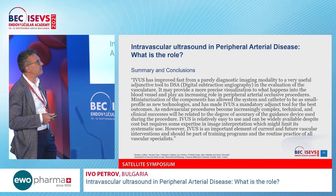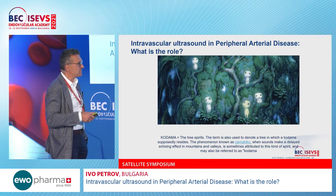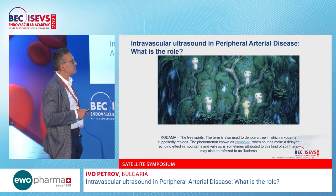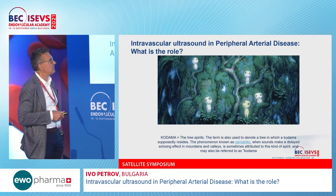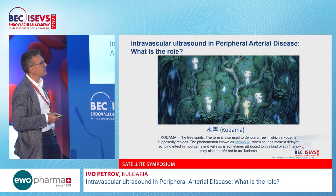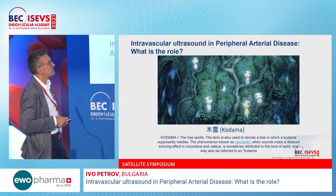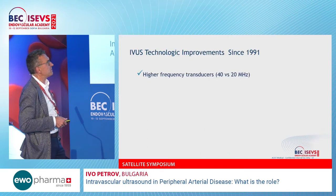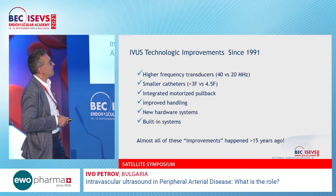I will speak about a specific device — the Kodama by Bracco. Interestingly, 'Kodama' in Japanese means a small, tiny, sympathetic ghost that is very positive, which is likely the inspiration behind the name for this IVUS technology.